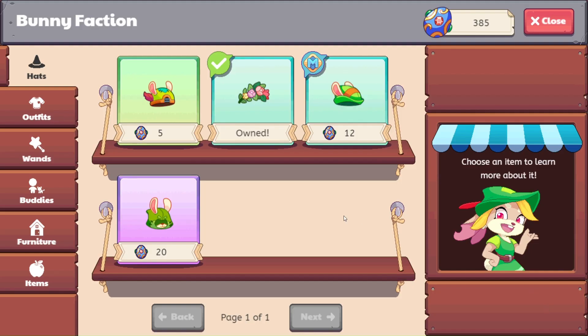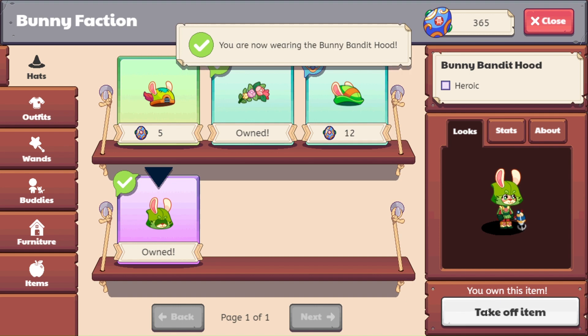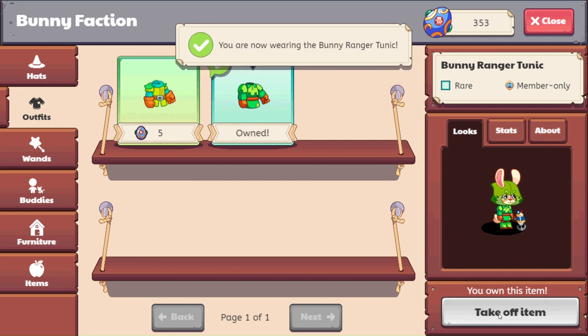All right, let's go ahead and check this stuff out. We are going to be getting some bunny swag today. We are going to get the bunny bandit hood — let's buy this and wear it. And then let's come on over here for the outfit. We will get the bunny ranger tunic as well. Let's go ahead and get that on.